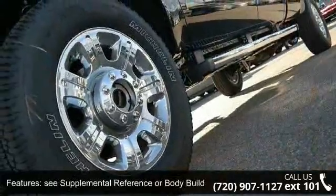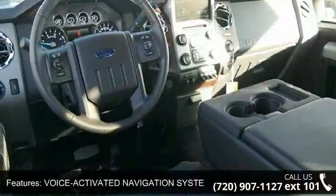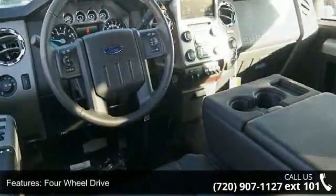Voice-activated navigation system included, HD and satellite broadcast, 4-wheel drive, tow hitch, power steering and ABS.